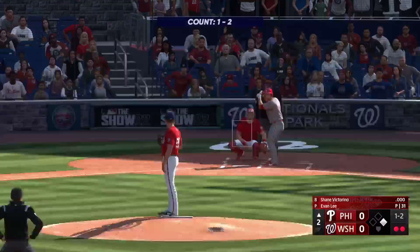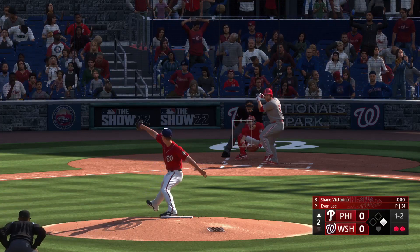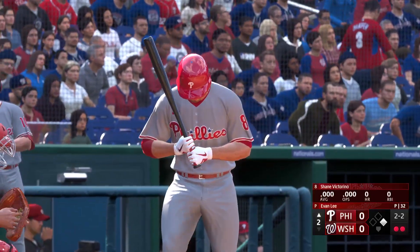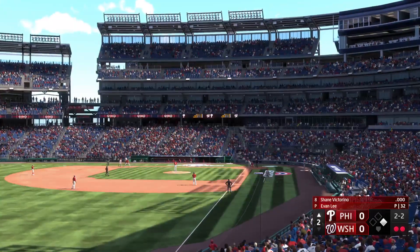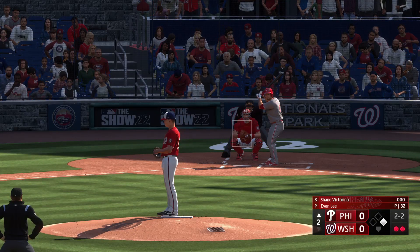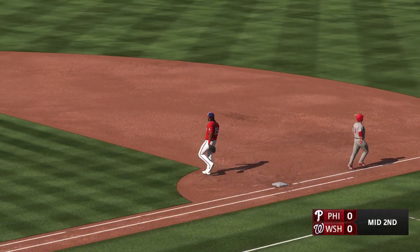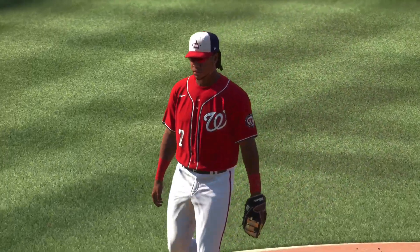Shane Victorino now at the plate — the switch hitter batting right. The next pitch misses and it's two and two. Two outs — here comes the pitch, there goes the runner from first. Rolled over to third on the run — throw to first, that's the third out. One left for Philadelphia. We'll go to the bottom of the second. No score.